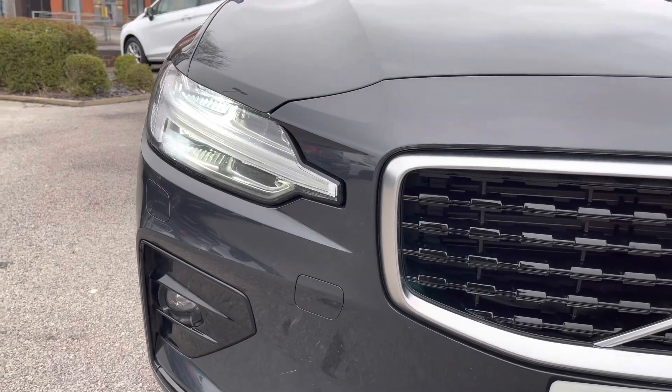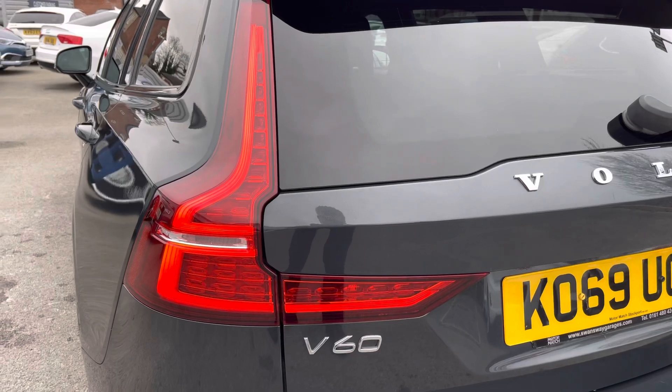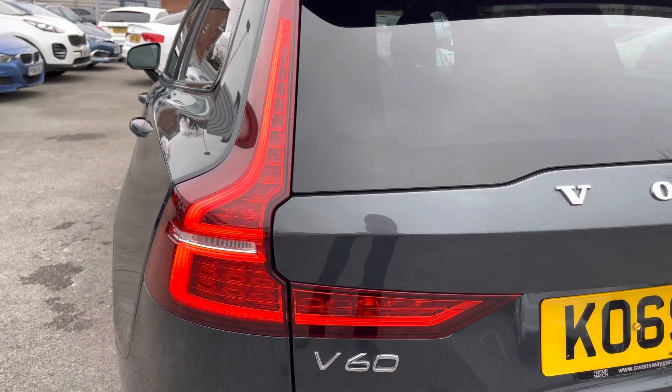You have LED headlights which light up the road nicely giving you great visibility. You also have very stylish LED rear lights that really complement the design of the rear.